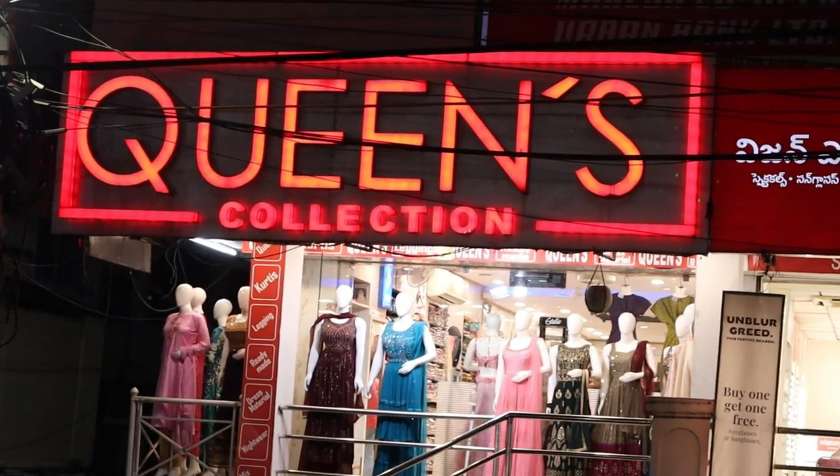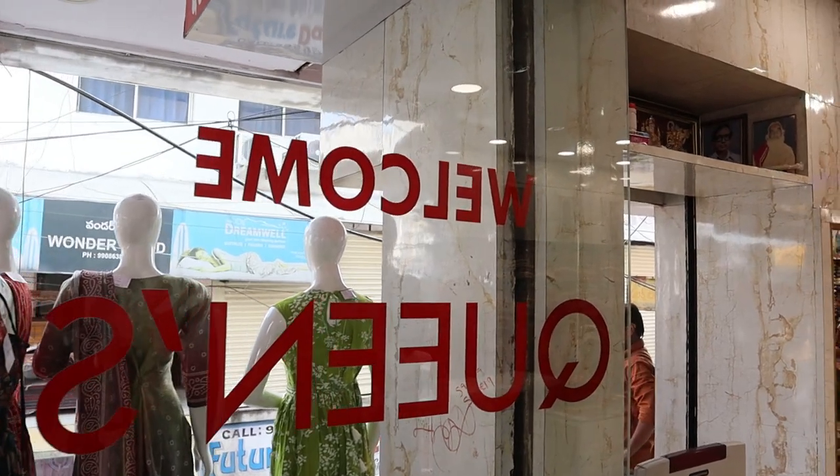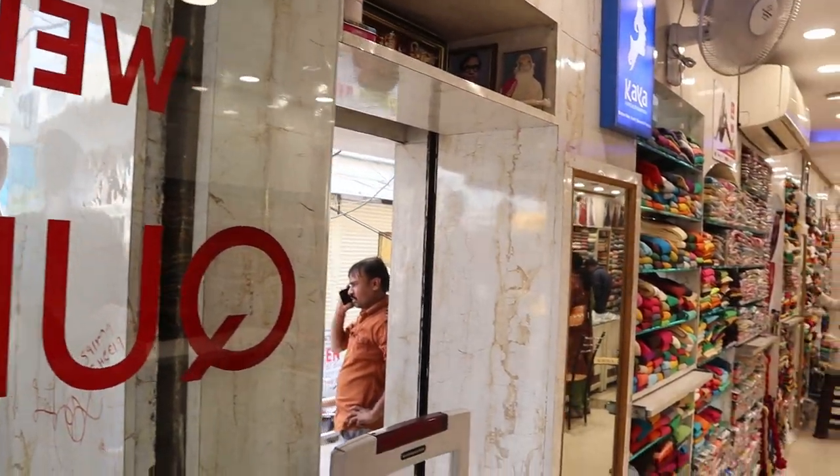Hi friends, welcome to Queen's Collection, my fashion destination. We have a fancy, unique designer collection, and you will skip the usual presentations. It's very uncommon and different.